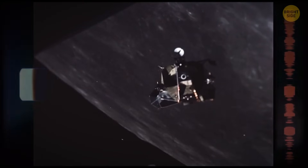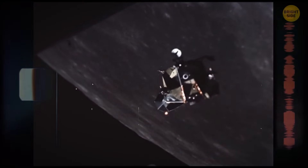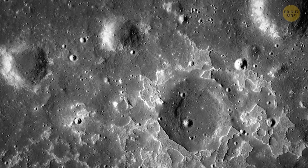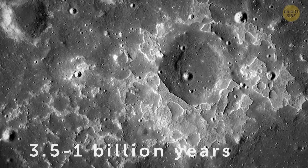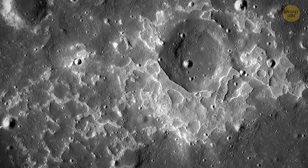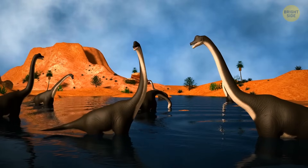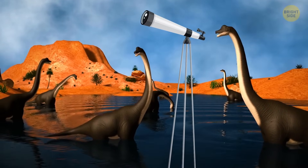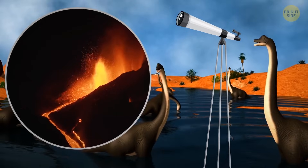During their orbit around the Moon, astronauts took images of Ina, a quite unusual volcanic deposit. Ina is not that old — it might have been formed somewhere between 3.5 and 1 billion years ago, meaning the volcanoes on the Moon were probably still active during the age of dinosaurs. If only dinosaurs could have invented telescopes — they'd have had a magnificent view of lava oozing from the lunar surface from time to time.